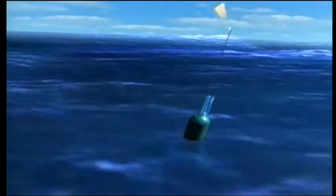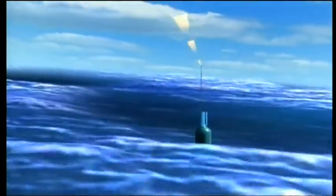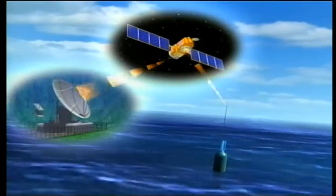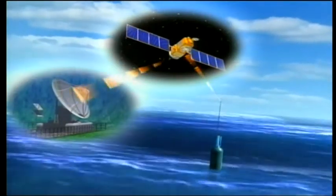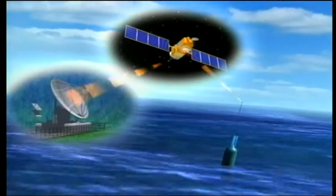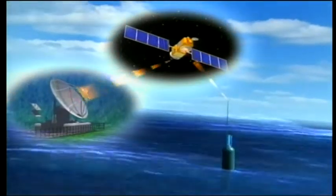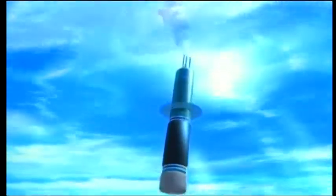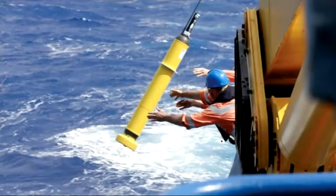Wherever there's an ocean current, there's also a slope to the sea surface. The sea surface sits about a metre and a half higher south of Tasmania than it does against the coast of Antarctica. We can measure those slopes of the sea surface really precisely with satellite measurements now. And that combination of satellites looking down from above and Argo floats profiling from below has really transformed how we do our work in the last five or seven years.